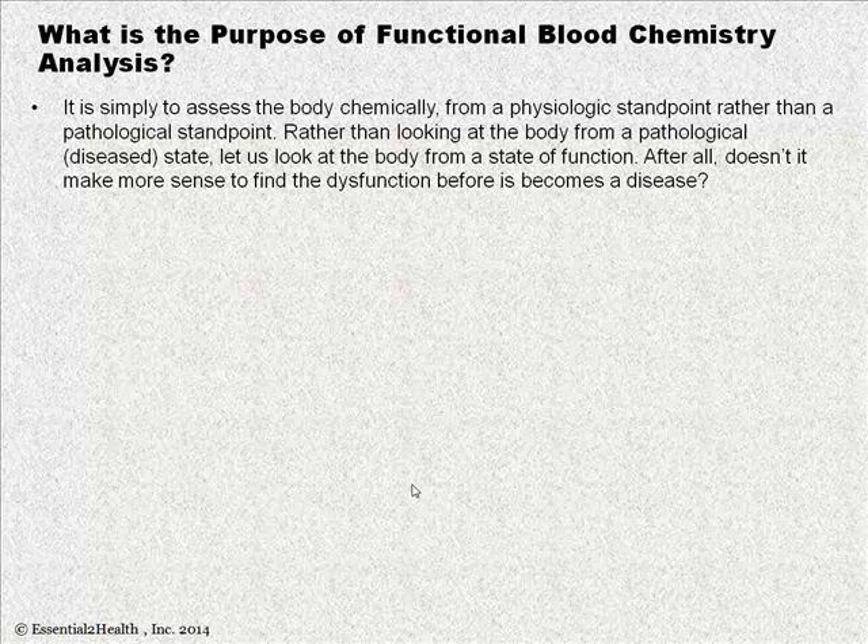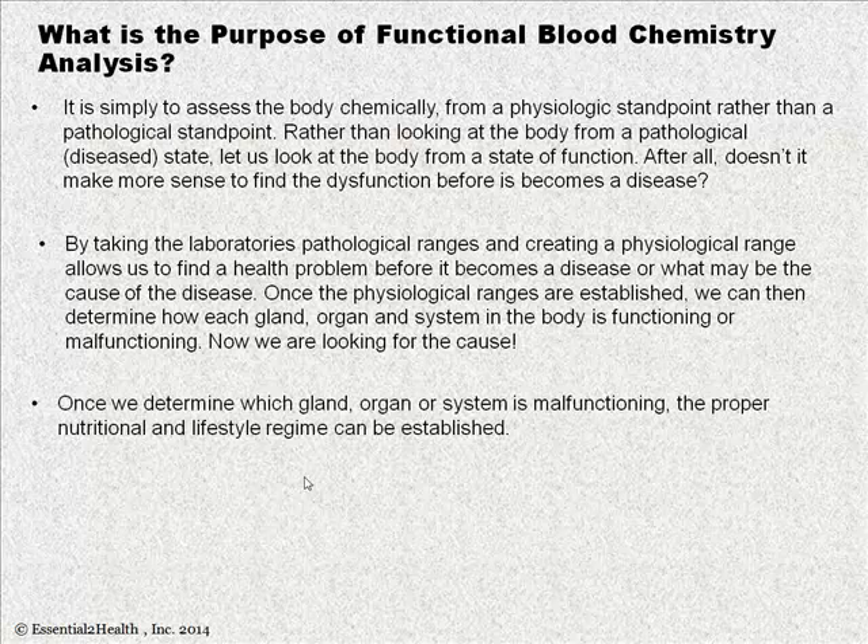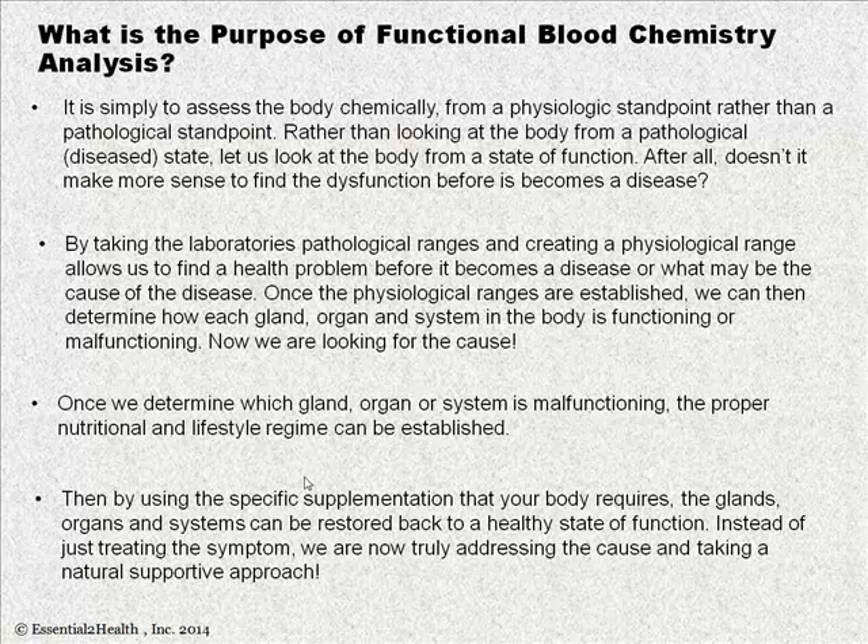What is the purpose of functional blood chemistry analysis? It is to assess the body chemically from a physiological standpoint rather than a pathological one. Rather than looking at the body from a disease state, let's look at it from a state of function. Doesn't it make more sense to find the dysfunction before it becomes a disease? By taking the laboratory pathological ranges and creating a physiological functional range, we can find a health problem before it becomes a disease or even identify what may be the cause. Once physiological ranges are established, we can determine how each gland, organ, and system is functioning or malfunctioning, then establish the proper nutrition and lifestyle regime and use specific supplementation to restore those glands, organs, and systems back to a healthy state of function — addressing the cause, not just the symptom.